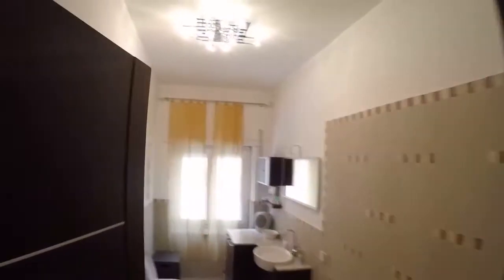And on the right is your private bathroom. There is a jacuzzi too.